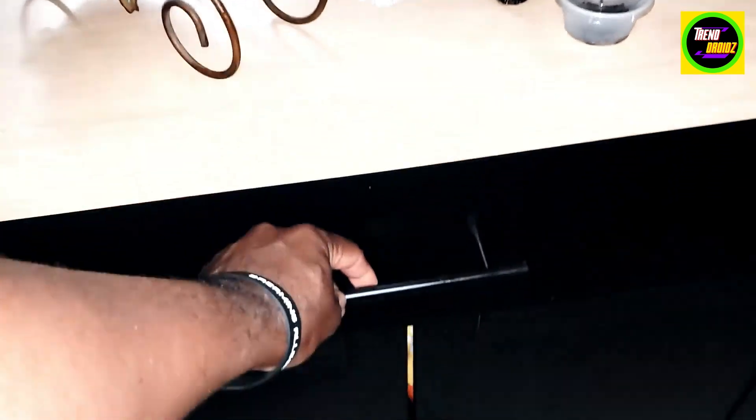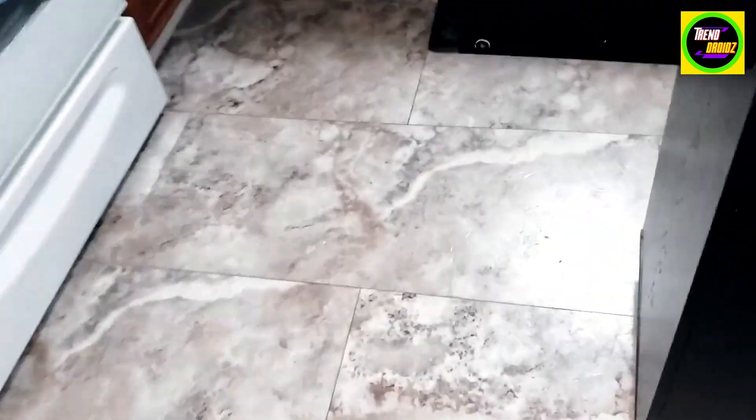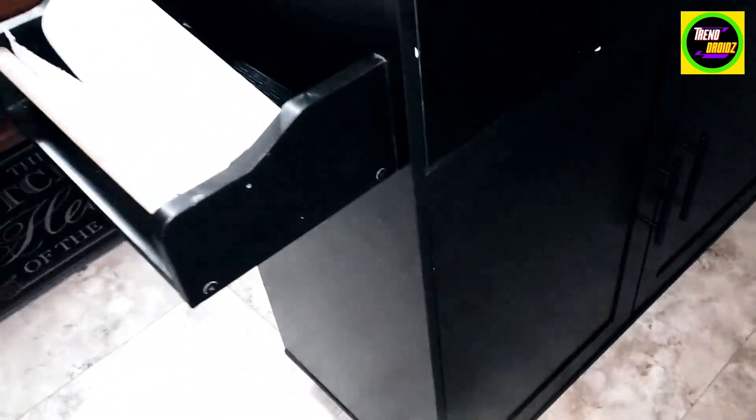I'm going to open the drawers for you and show you, and the cabinet doors — see how we store our snacks in there. There's wheels, and there's the lock for the wheels so the cart doesn't move.